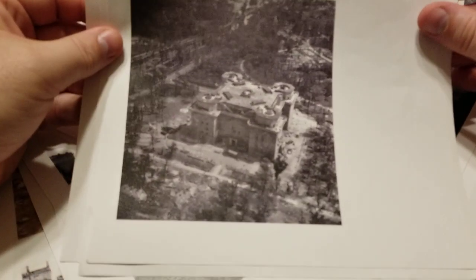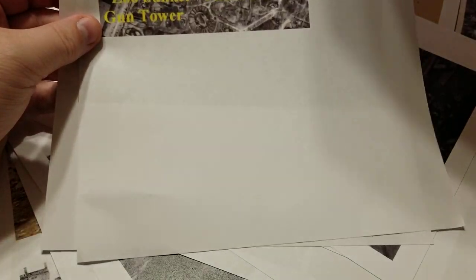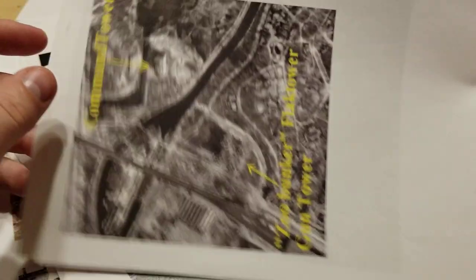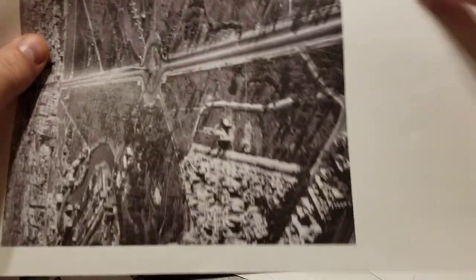Looking at just trying to get some inspiration, just looking at aerial photos of all the various things — some are better than others. This gives you an idea of the Zoo Flak Tower sitting in the middle of the zoo. This here gives you an idea of kind of how it sat. I think it actually sits this way, so this will be off map and we won't see it.